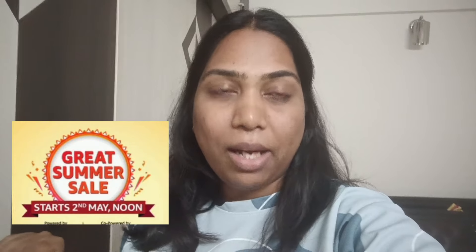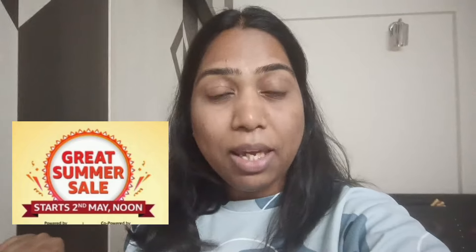Before starting the video, I just wanted to share that an amazing sale is going on Amazon — the Great Summer Sale — which is live till 7th May. There are so many wonderful deals and offers, from 50 to 80 percent off on top brands, and deals on different products. So go grab it and shop on Amazon!